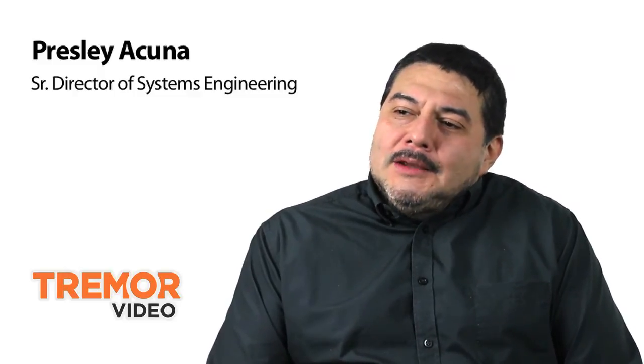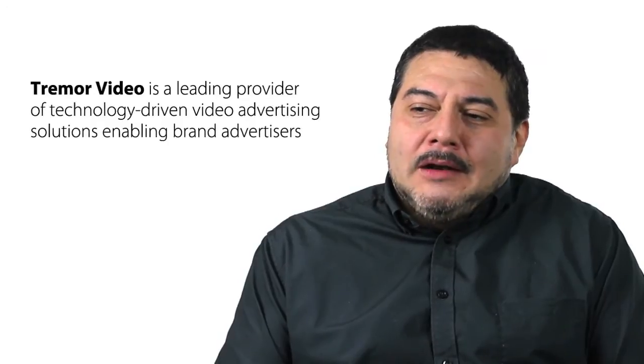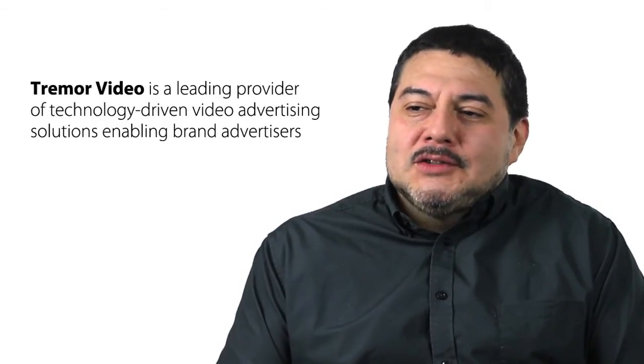My name is Presley Acuna and I am the Senior Director of Systems Engineering at Tremor Video. Tremor Video is a leading provider of digital online advertising solutions.